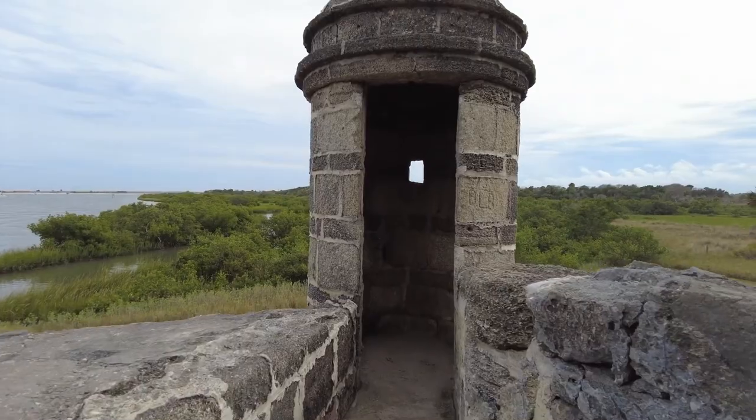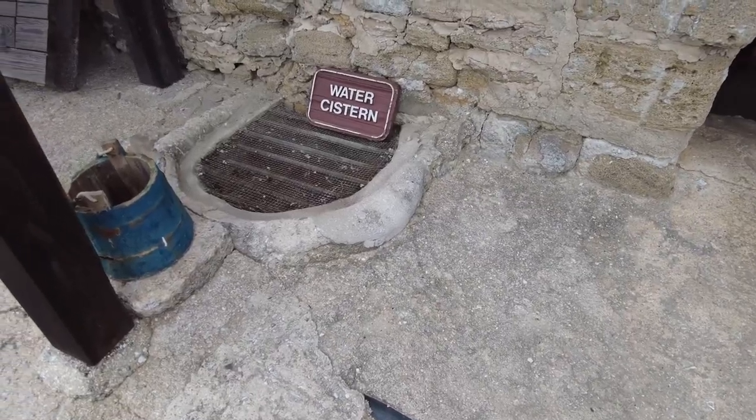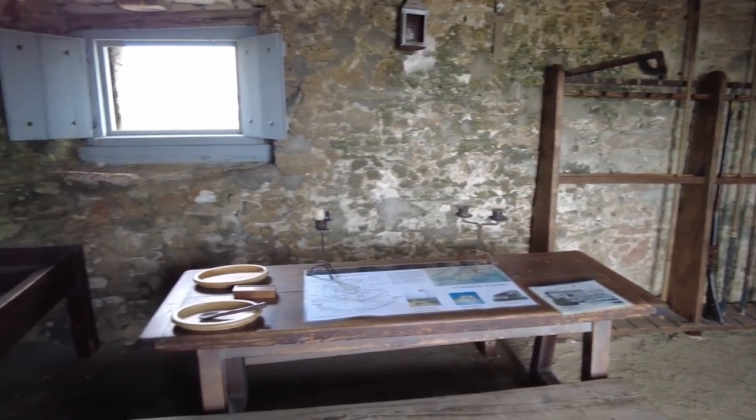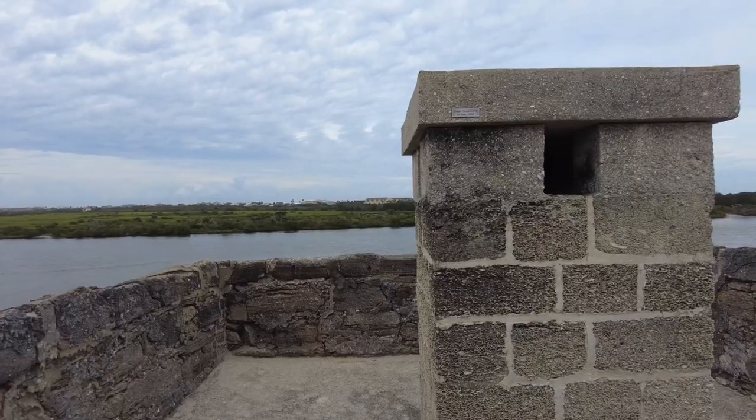Getting to Fort Matanzas is an adventure in itself — boat tours are the only way to reach this hidden gem. Unfortunately, recent hurricane damage means the boat ramp is under construction, so tours may not be running until repairs are complete.